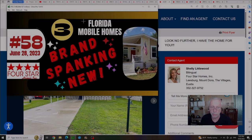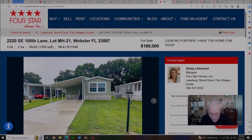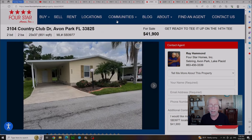Video number 58, featured on June 28th, was showing you three brand spanking new homes. Two of the three got sold — there's one left at $189,000 with a lot rent of $465 a month. On June 11th we brought you video number 55, four new listings for that weekend. Out of the four homes there's only one left: out in Vaughn Park, $41,900 with a lot rent of $577 a month.